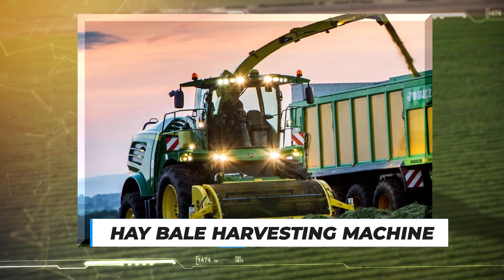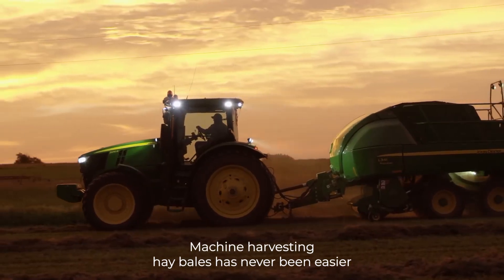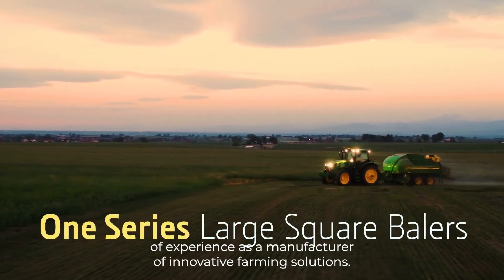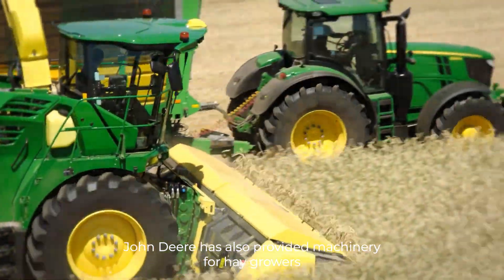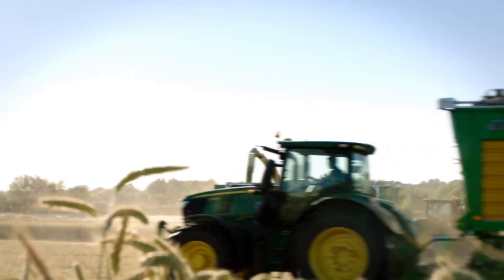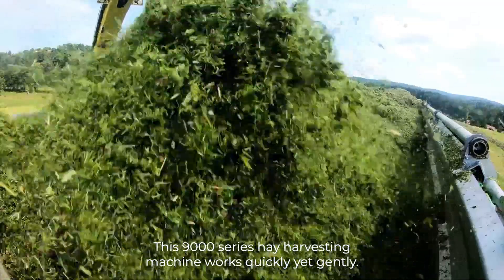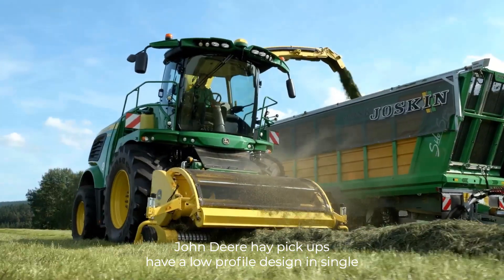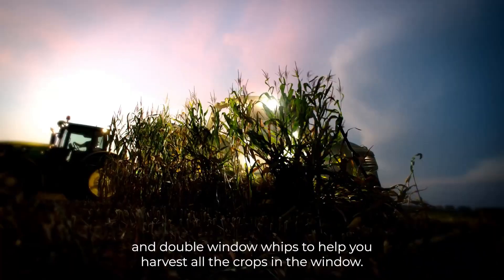Number 6: Hay Bale Harvesting Machine. Harvesting hay bales has never been easier, thanks to specialized machinery. With decades of experience as a manufacturer of innovative farming solutions, John Deere has provided machinery for hay growers to ease the task of harvesting. This 9000 series hay harvesting machine works quickly yet gently. John Deere hay pickups have a low-profile design in single and double-window widths to help you harvest all the crops in the windrow.